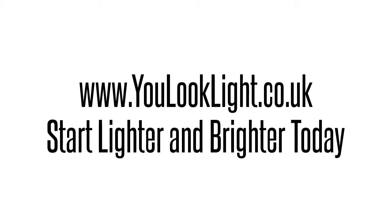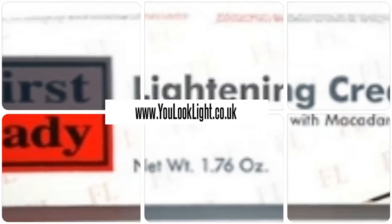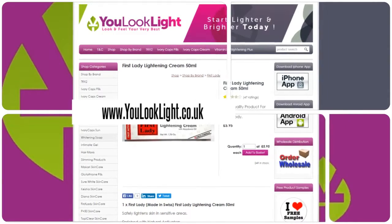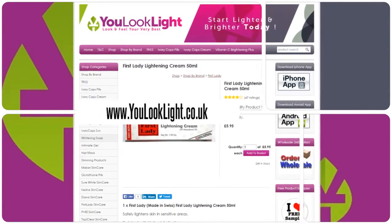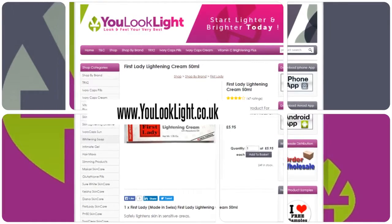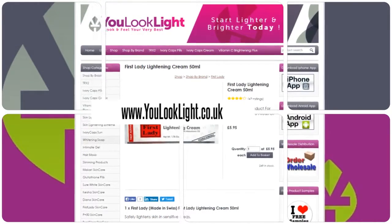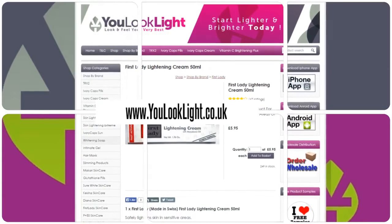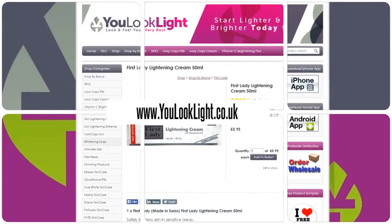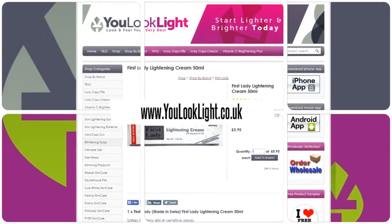www.youlooklight.co.uk — start lighter and brighter today. First Lady Lightening Cream, 50 milliliters: safely lighten skin in sensitive areas. First Lady Cream is the perfect skincare product for a clear, even, and translucent complexion. It fights against brown patches, gradually lightens the skin, reduces all types of pigmentation, inhibits the progress of skin darkening, and is suitable for both men and women.